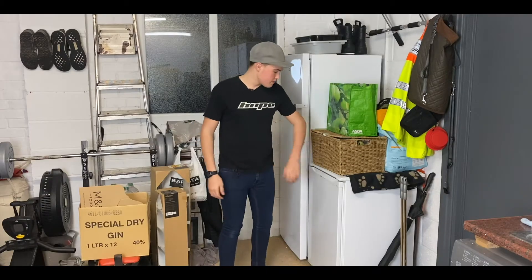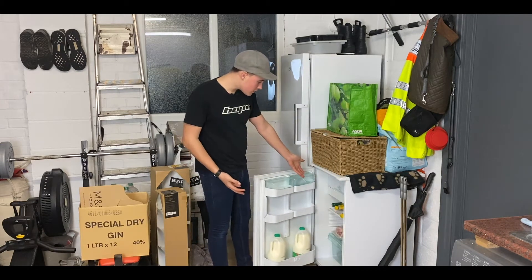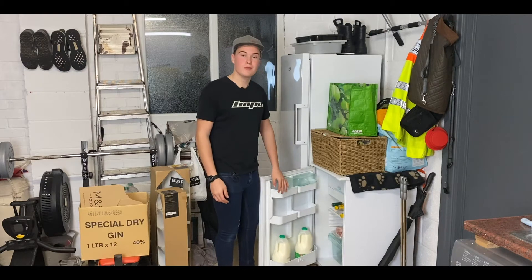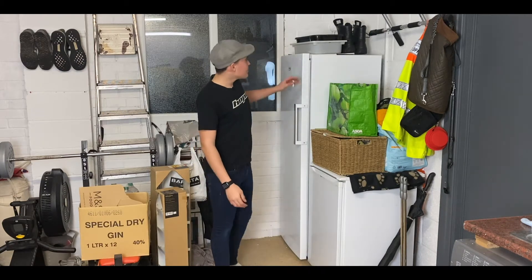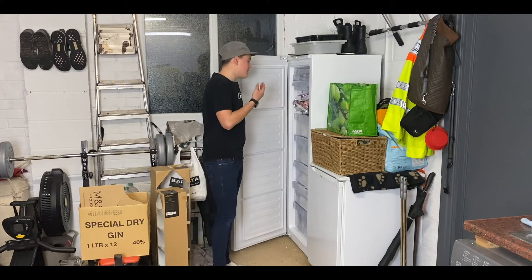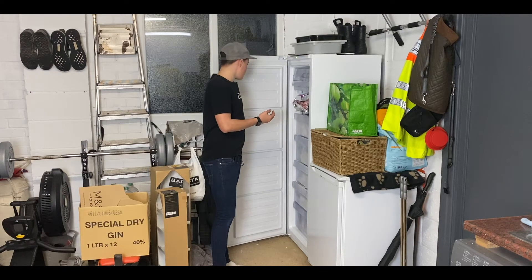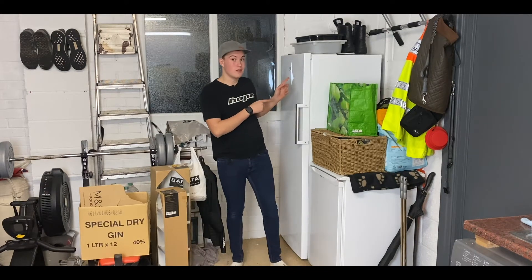Moving around this way we have the mini fridge, which is always full of a bit of booze — and also a pork joint in there for Sunday roast tomorrow. We also have the freezer, which has enough food to last a zombie apocalypse, although it also appears to be leaking, which is probably not the best thing. I'll come back and check on the freezer in a minute.